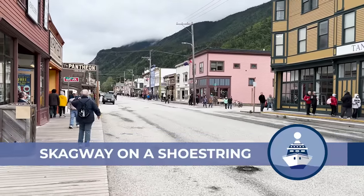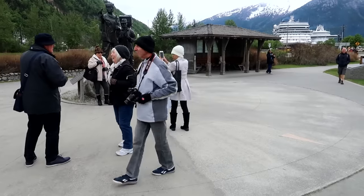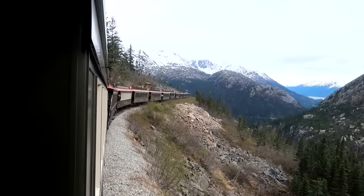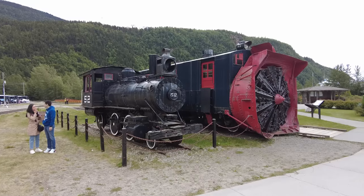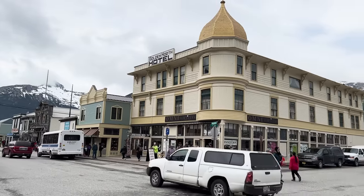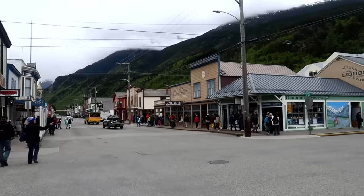Skagway is a charming historic town with many old buildings, and the ships dock literally a very short walk away. It exploded and grew dramatically during the 1890s Yukon Gold Rush because it was the gateway to the quickest way to get there over the White Pass behind the town. This is, though, a town really worth exploring, but while wandering around by themselves would be enjoyable, they will miss many hidden gems, like I did the first time I went there not being prepared.